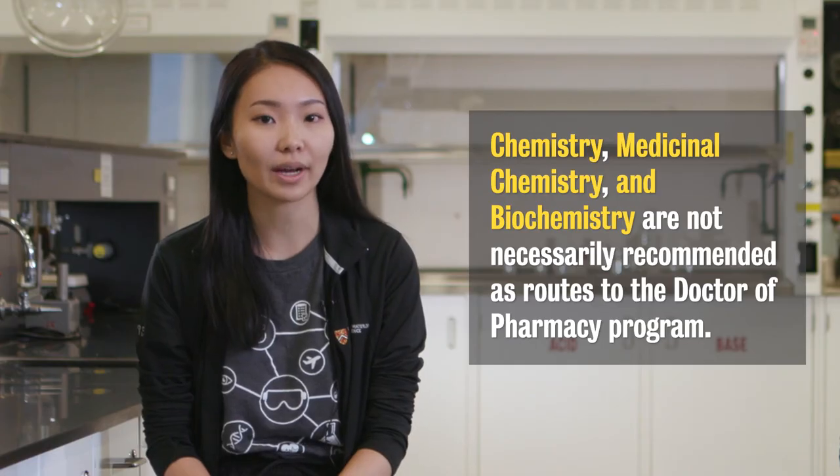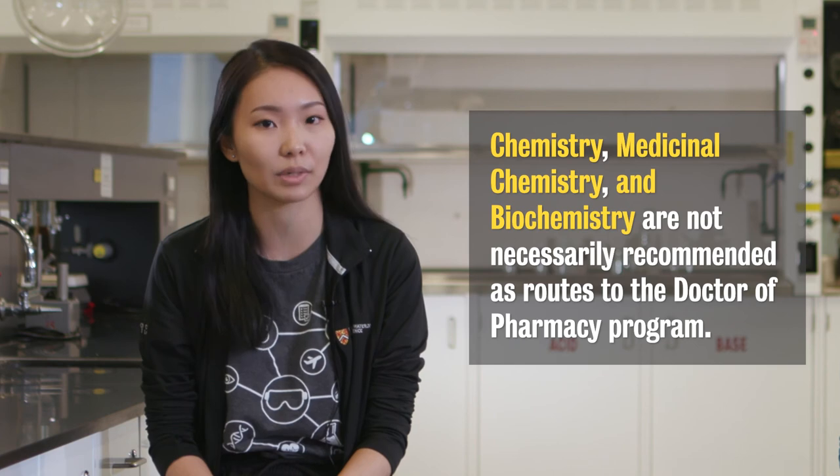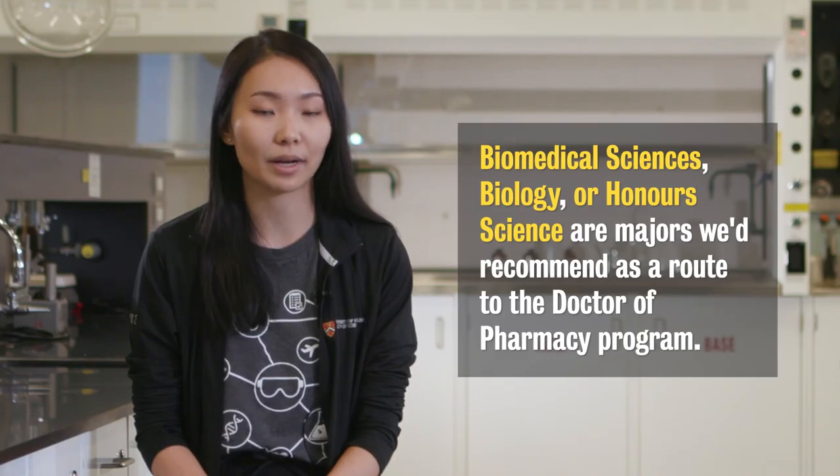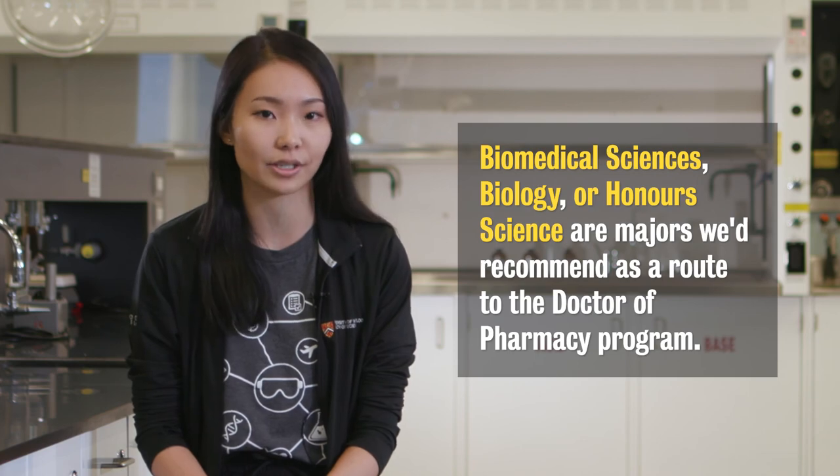Pharmacy, however, is a professional program, so we're being trained to be registered pharmacists. We don't recommend you to take medicinal chemistry, chemistry, or biochemistry as a route to pharmacy. You'll need plenty of flexibility to be able to take courses in the life sciences, which is why we recommend the programs of biomedical sciences, biology, or honor science.